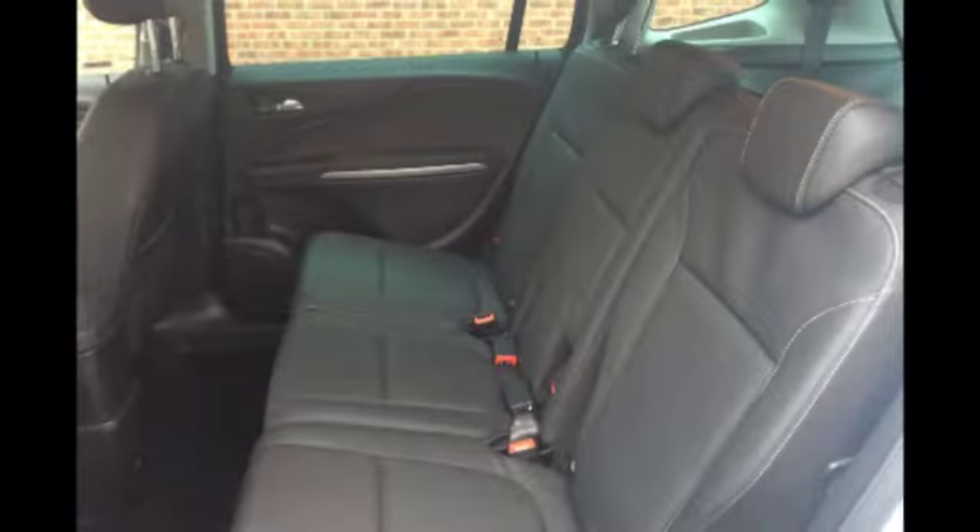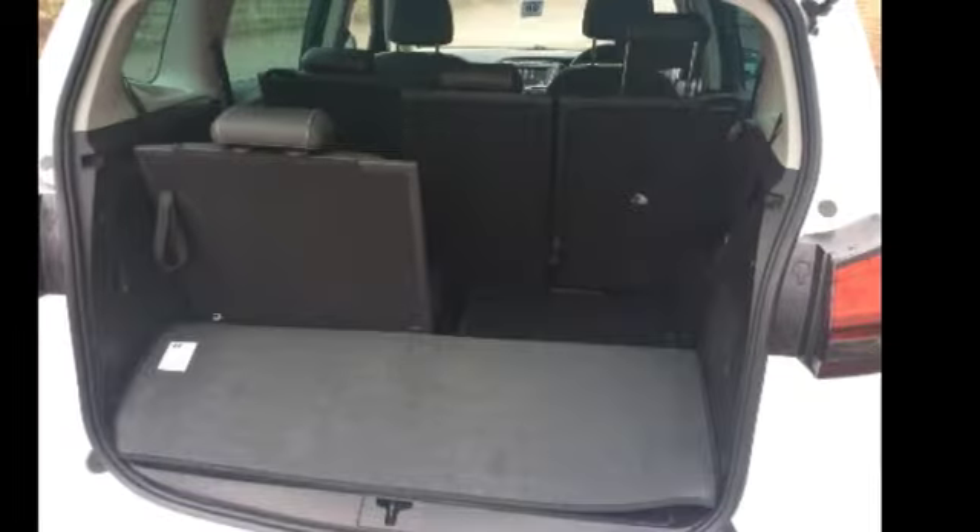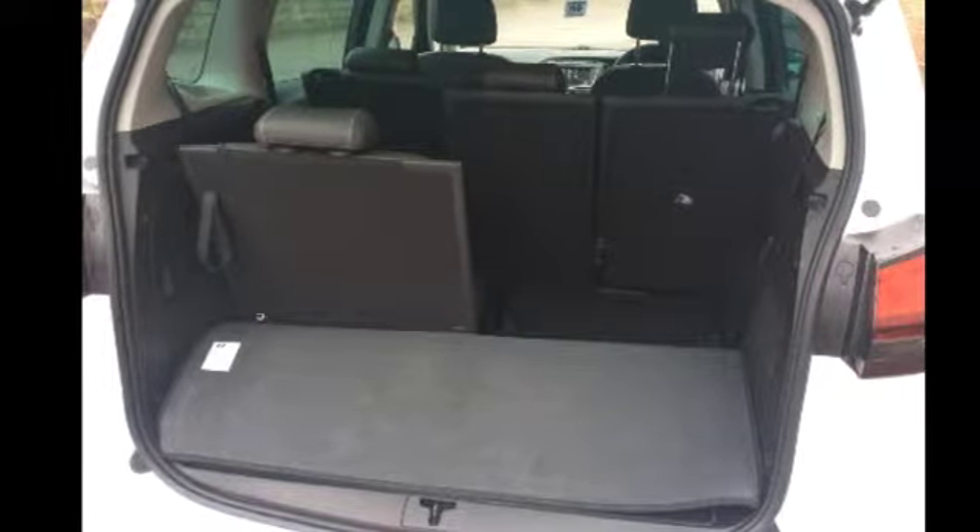Moving into the rear of the car you will see it's got three very spacious seats with adjustable headrests and there is the aspect of an extra two seats hidden in the back. Moving into the boot, as you will see it is very spacious and it gives the opportunity for extra room when the seats are folded down.